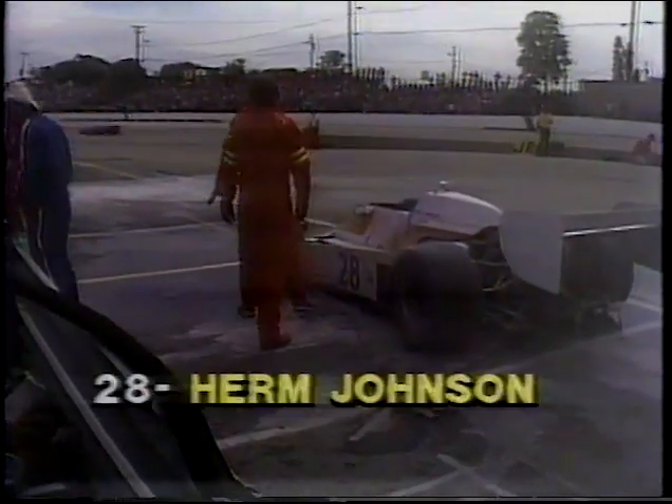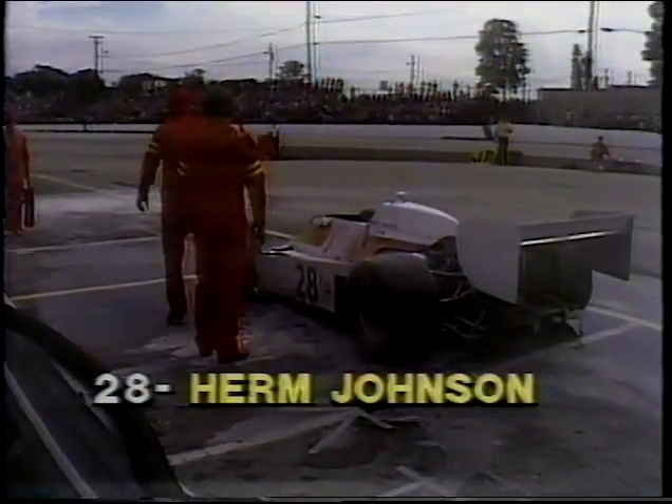We are back live at Milwaukee, and we have a fire in the pit area of Herman Johnson. Herm, called out of that car, is now being assisted by the safety people. And we also have a car in the wall — it's Bobby Unser. Bobby Unser is in the wall in turn number four. So activity here at Milwaukee, hot and heavy. First, the fire in the pit area of Herman Johnson — we will continue to watch that situation to see if Johnson suffered any injuries. It appears that Bobby Unser, who is up against the wall in turn number three, is not injured — we see movement from the cockpit, and the car is not damaged all that badly.